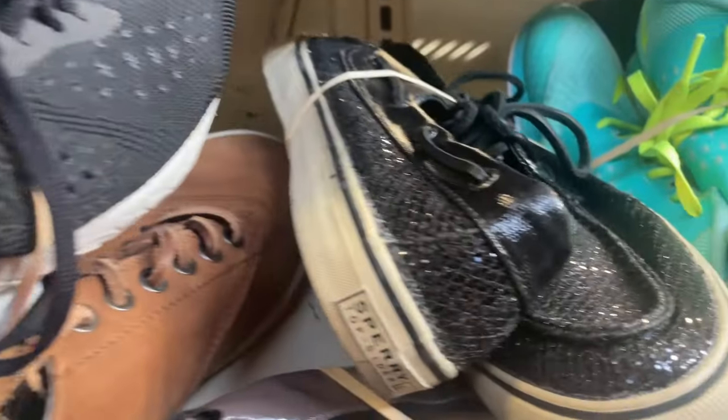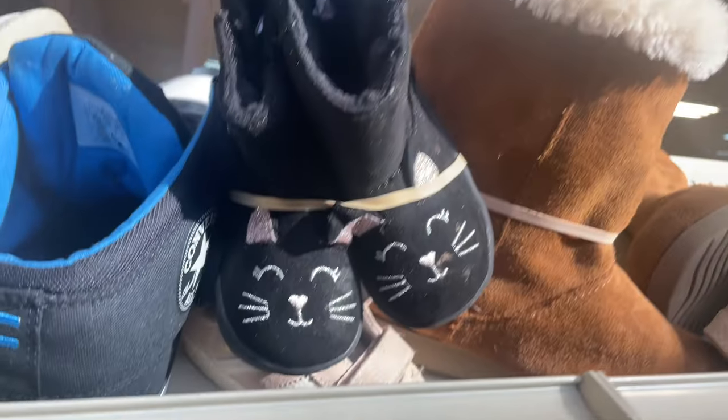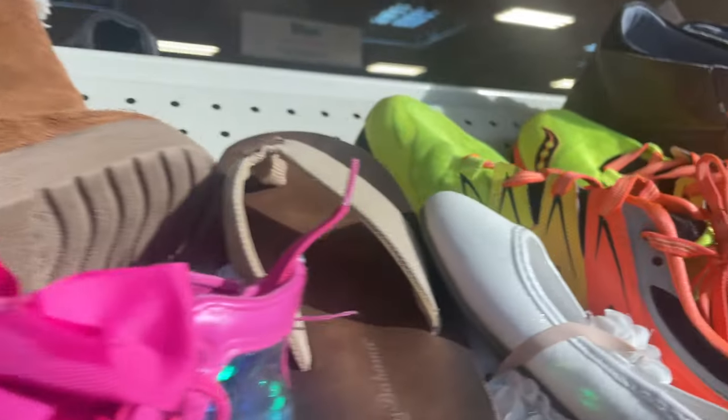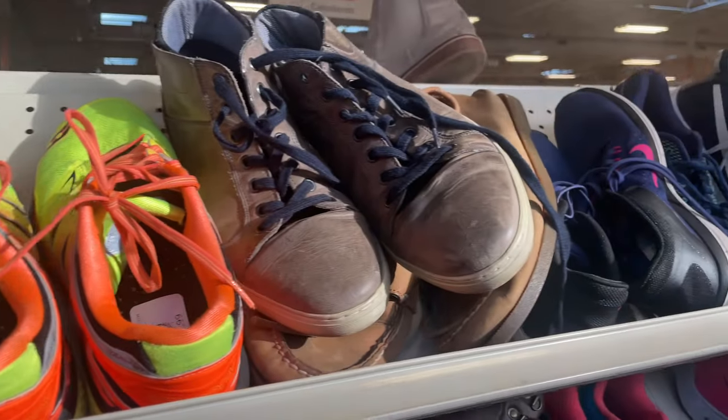Check out these glittery Skechers — do people still wear these? I found so many pairs of them today. I was drawn to the neon color of these, and these boots looked expensive.